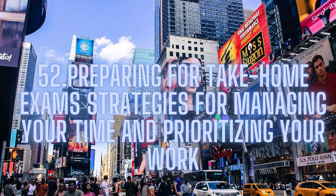Use the marking scheme. Make sure that you understand the marking scheme for your take-home exam. This will help you to understand what your professor is looking for and what you need to do in order to achieve a high grade. Use the marking scheme as a guide when planning your work and when reviewing your work before submission.